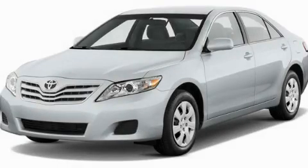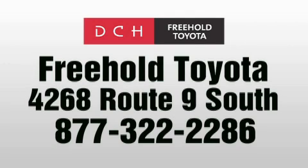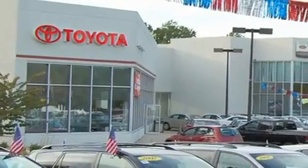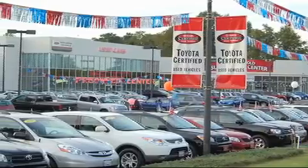Stop by today and test drive this vehicle for yourself. DCH Freehold Toyota is located at 4268 Route 9 South in Freehold. We are proud to be one of the premier dealerships in the area for new and certified Toyota cars, trucks, and SUVs. From the moment you walk into our showroom, you will know our commitment to customer service is second to none.